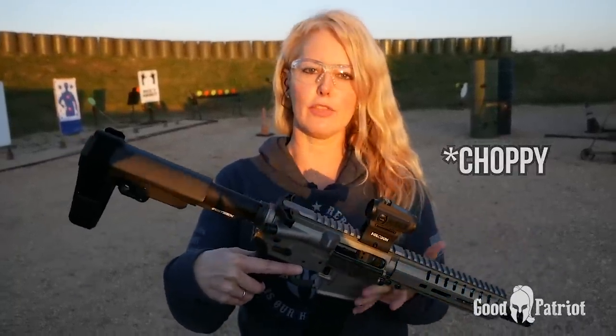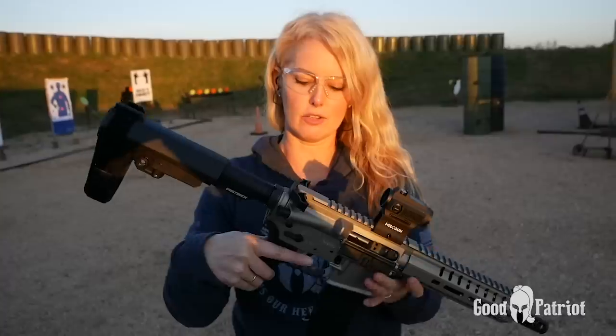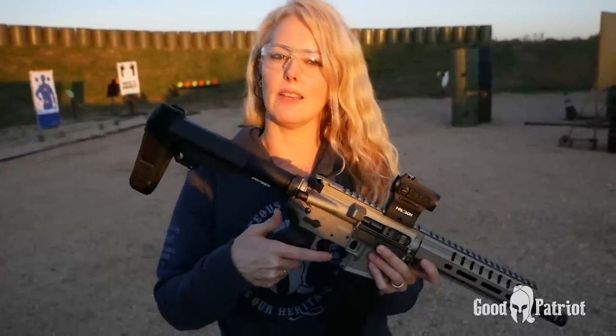This gun runs about $1,399 to $1,400, so the trigger I feel like could be a little smoother — it feels a little sticky.